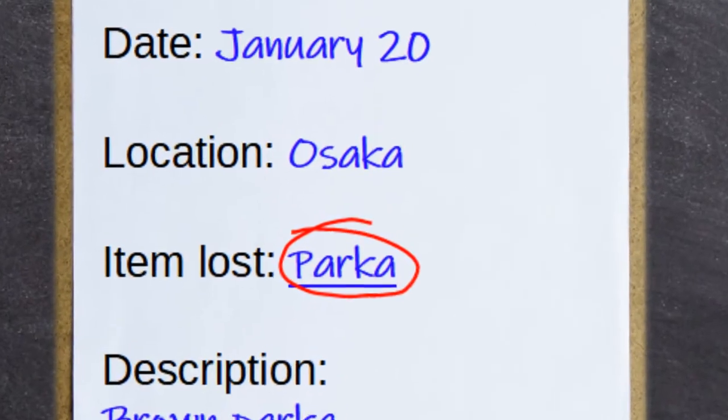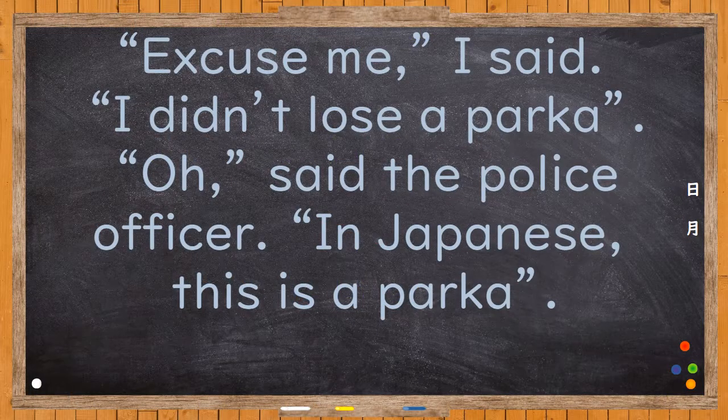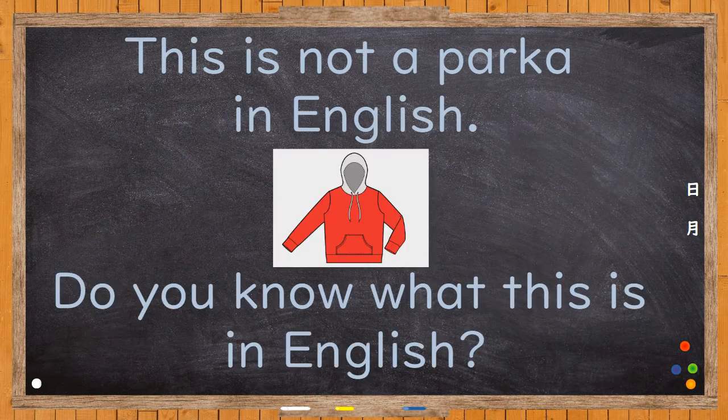It said 'Parker'. Excuse me, I said. I didn't lose a Parker. Oh, said the police officer. In Japanese, this is a Parker. This is not a Parker in English. Do you know what this is in English?